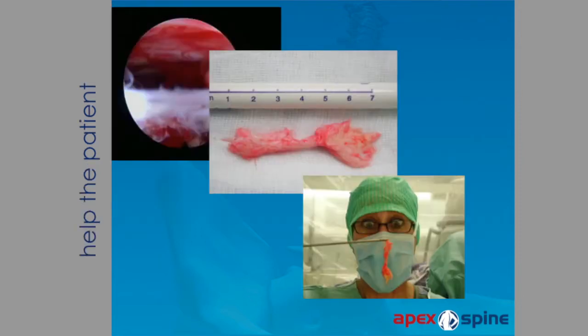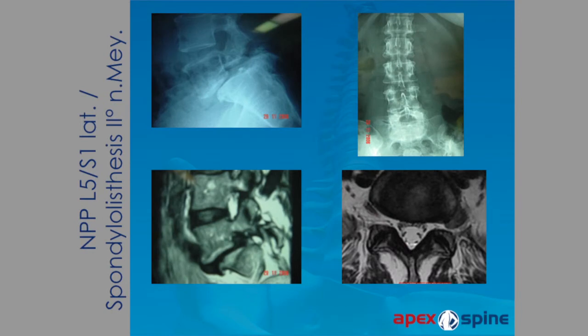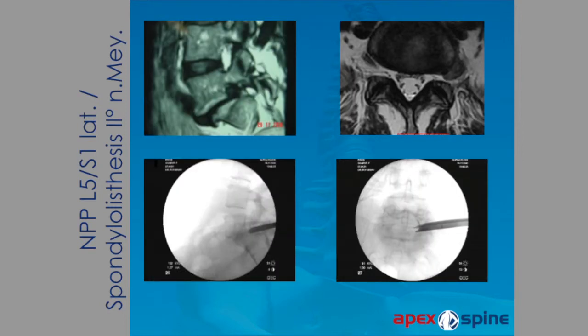I am very happy with this large disc herniation result — even my nurse was impressed. Here you see a spondylolisthesis, lytic spondylolisthesis degree 2, with a large lateral disc herniation. I think if you had done this open, more than 60% — maybe all of you — would have fused the patient. With a transforaminal endoscopic approach, fusion is not necessary.